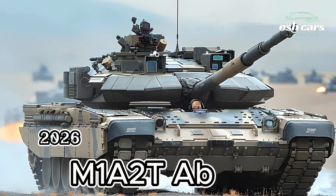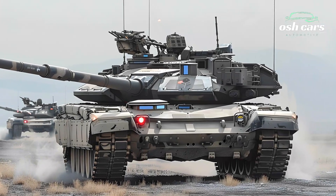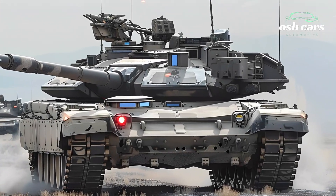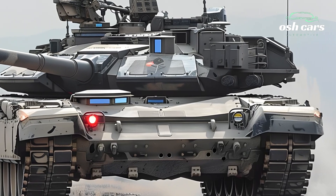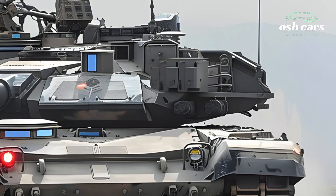M1A2T Abrams 2026: The Future of Battle Tanks. The M1A2T Abrams 2026 is the next evolution of main battle tanks, combining advanced firepower, superior armor, and cutting-edge battlefield technology.